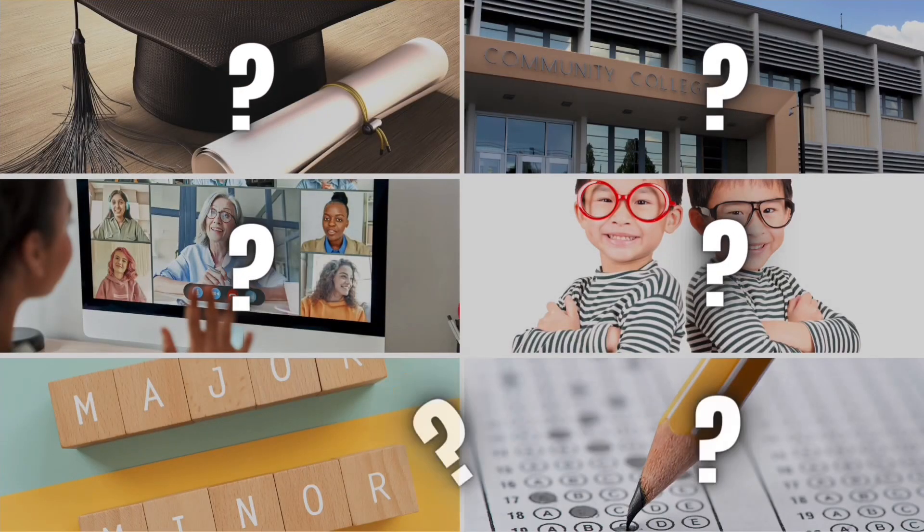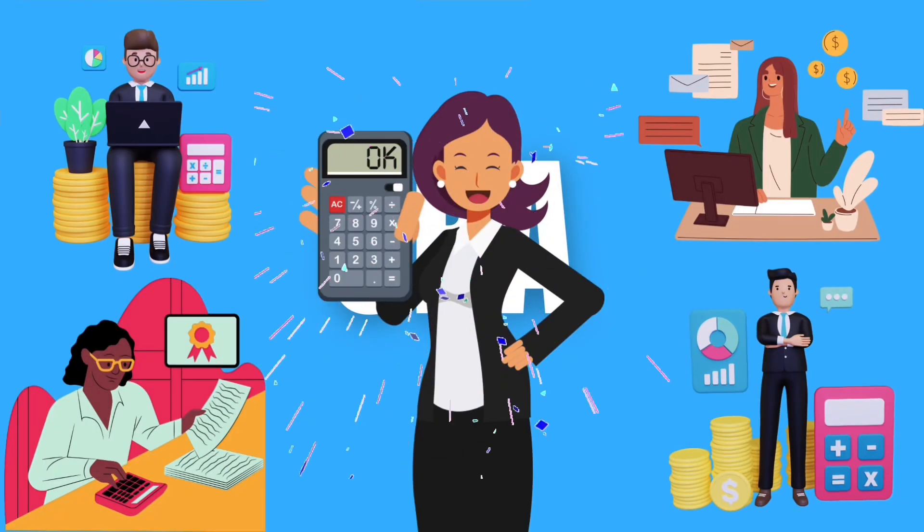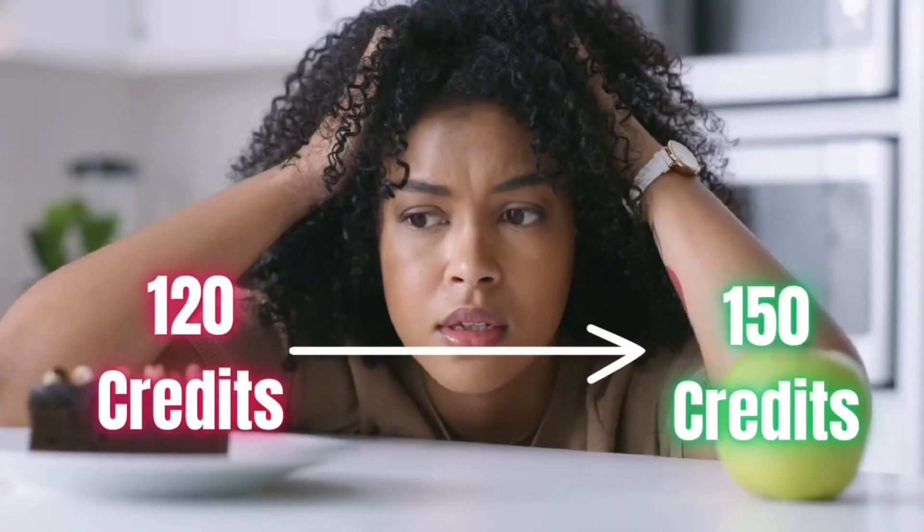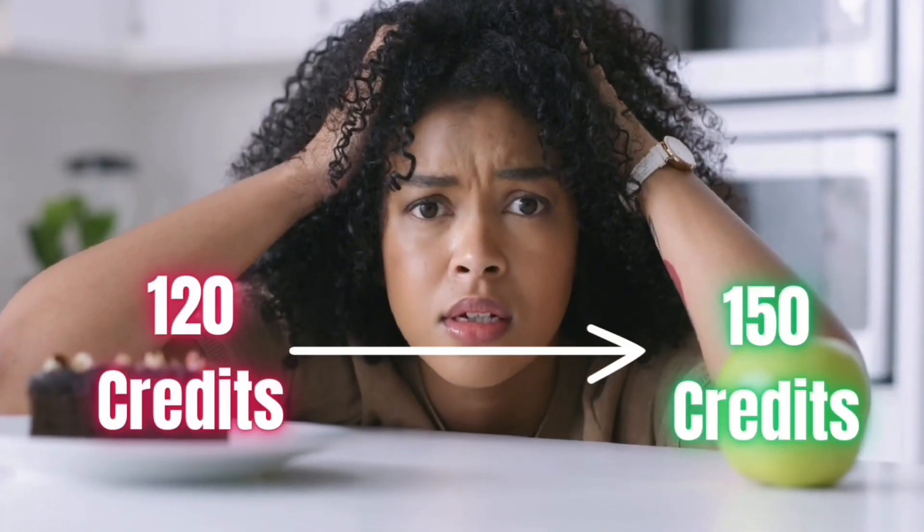In this video, we're going to talk about the best options available for you to get those extra 30 credit hours that you need to become a CPA and meet the 150 credit hour requirement. One of the requirements to become a certified public accountant is to get the 150 educational credit hours required for your CPA license. This is a particular challenge for students who only have about 120 credit hours once they graduate with their undergrad degree.